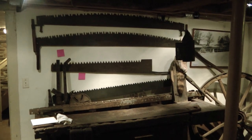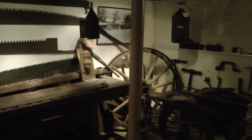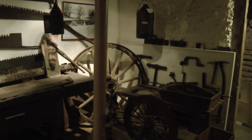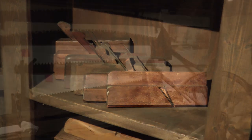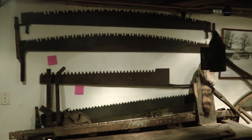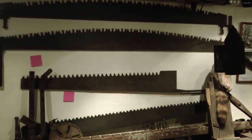These are some of the tools on display at Rose Hill Museum. You didn't go to Home Depot and buy furniture or wood already cut to size — you had to make it yourself. They'd use saws and planes to make their wood, to build their furniture, barns, sheds, houses, and steps. They had to build everything.